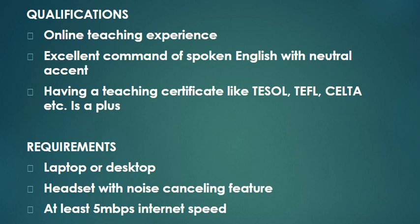Let's move on to requirements. You need to have a laptop or a desktop, since this is a work-from-home or home-based setup. A headset with a noise-canceling feature is required — I recommend Jabra, Plantronics, or Logitech. You also need to have at least 5 Mbps internet speed. Other requirements will be discussed during the interview.